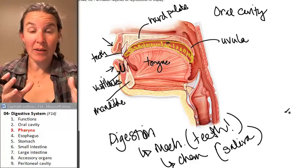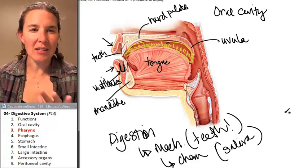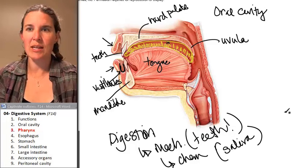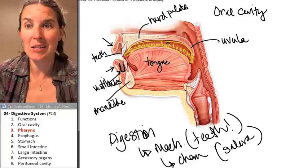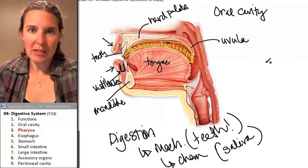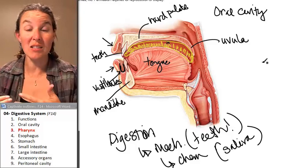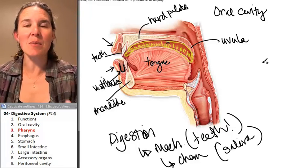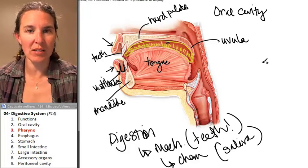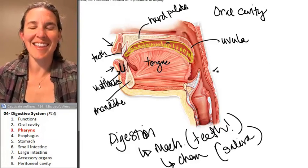Following the oral cavity, food enters the pharynx. A pharynx is a space that is utilized by both the digestive system — so food passes through a pharynx — and by the respiratory system, so air passes through a pharynx.